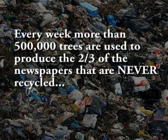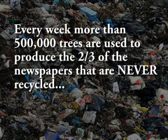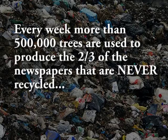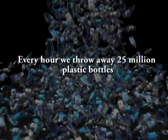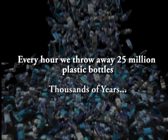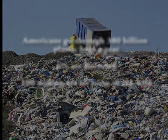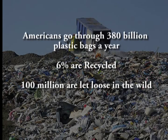Every week more than 500,000 trees are used to produce two-thirds of the newspapers that are never recycled. Every hour we throw away 25 million plastic bottles which can take thousands of years to decompose. Americans go through 380 billion plastic bags a year. Only 6% are recycled and 100 million are let loose in the wild.